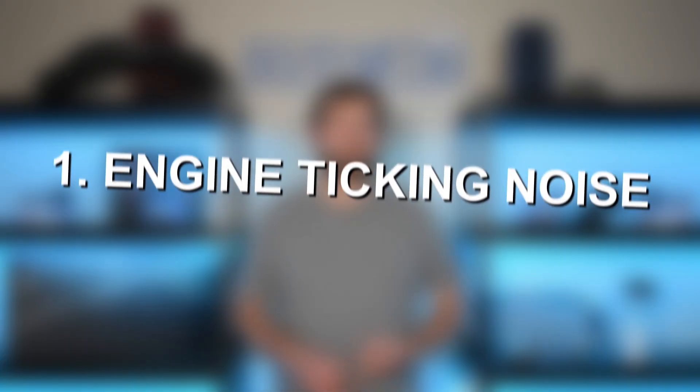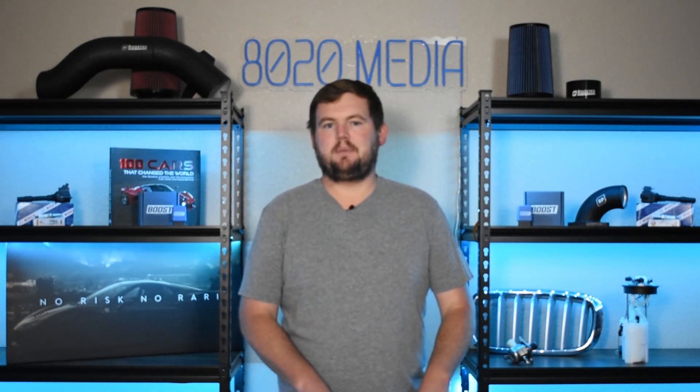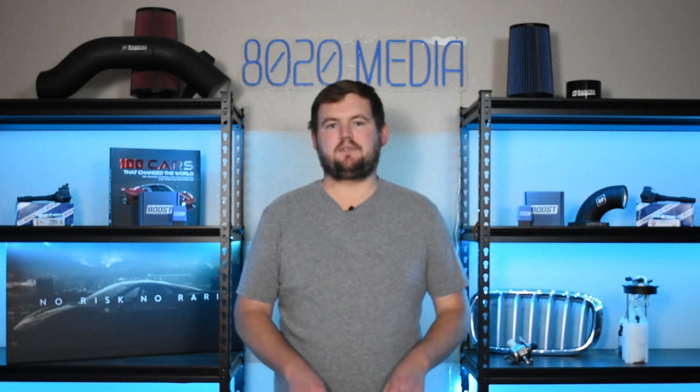Symptom number one is a ticking noise from the engine. Oftentimes, this ticking noise can be really the only sign or symptom to let you know that the belt or pulleys could potentially be on their way out. If you are hearing a loud ticking noise from the engine and you know that your vehicle has a timing belt that is potentially due up for service soon, that's definitely something to consider. This is really one of the very few, if not the only, noticeable symptom that you will often see before the timing belt ends up failing.